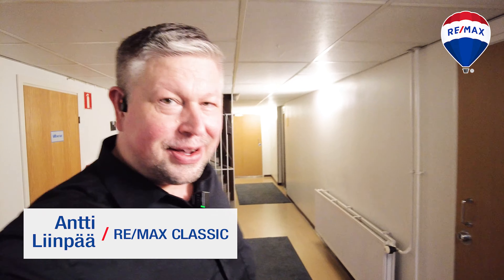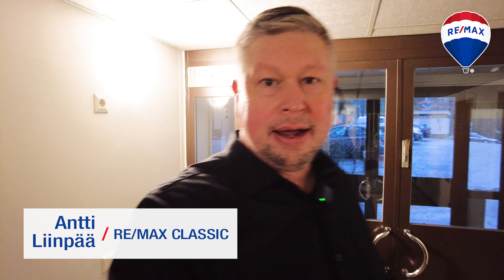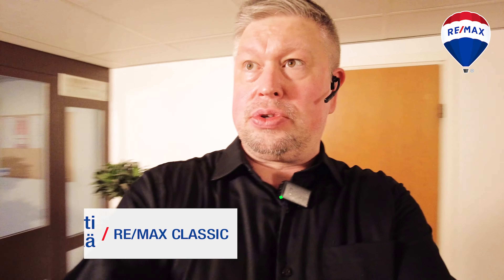No niin, tervetuloa tähän alakertaan ja Ruutikatu 8. Käydään läpi nämä yleiset tilat ja lähdetään ensimmäiseksi liikkeelle tästä oikealta, jonne pääsee myös sitten tuosta kadun puolelta.